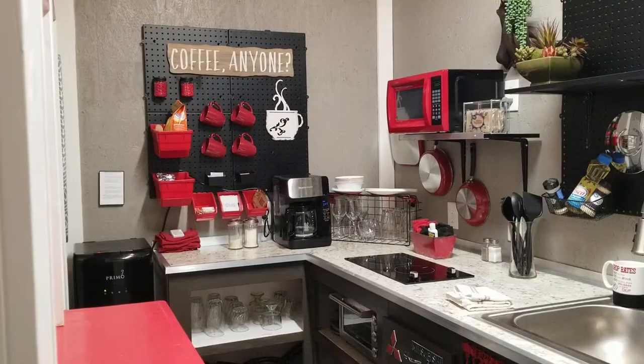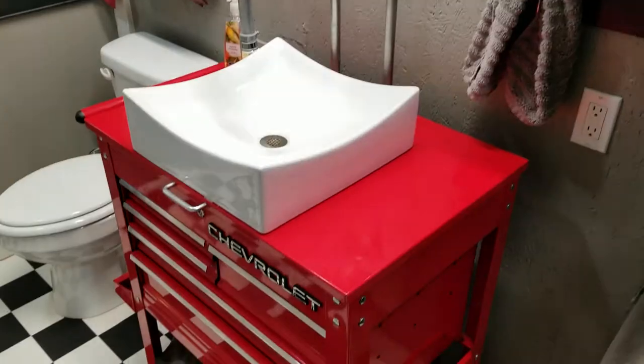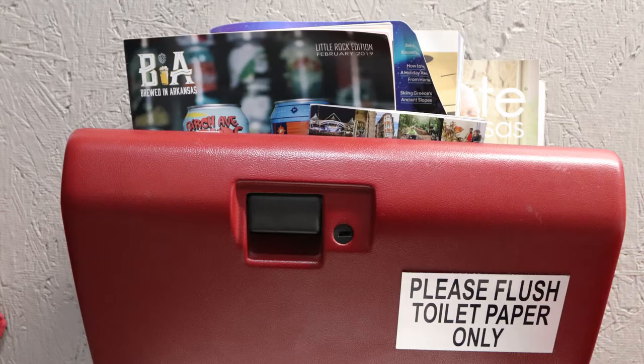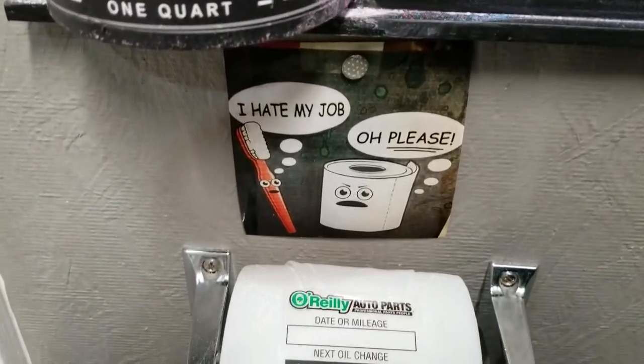The theme extends to the bathroom, where a tool cabinet has been repurposed as a vanity, a pump head is now a faucet, and a glove compartment door holds magazines. The toilet paper has even been checked for your arrival.